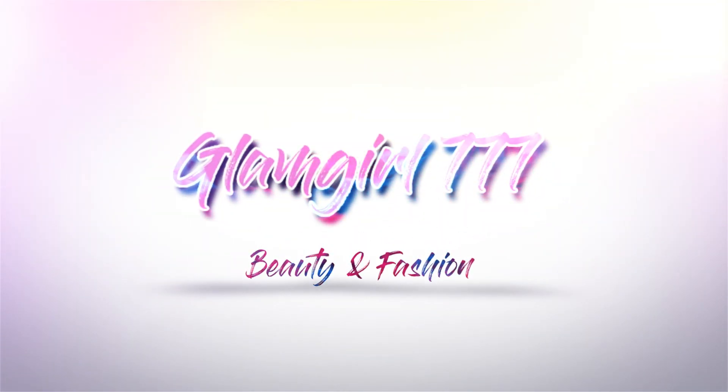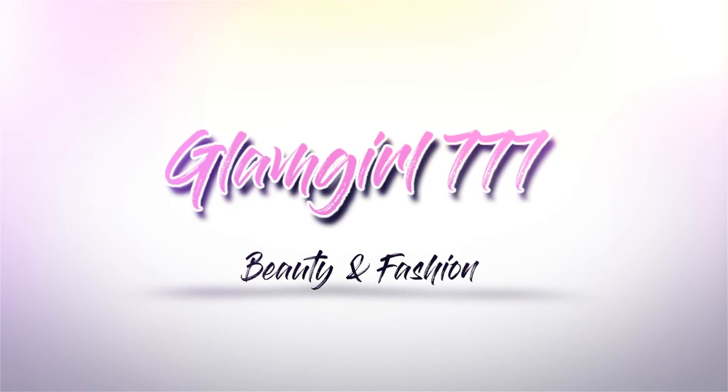Today I'm going to be showing you guys the nine products I am panning in 2019. Before I get started with this video, I just wanted to remind you guys to hit that subscribe button down below. I would really appreciate it, and don't forget to give this video a big thumbs up.